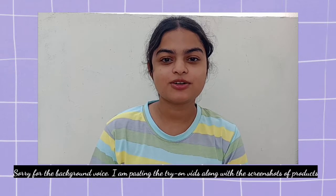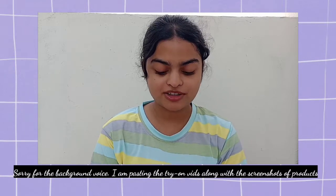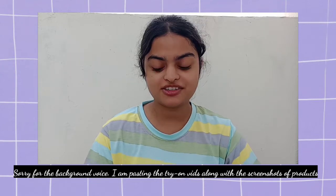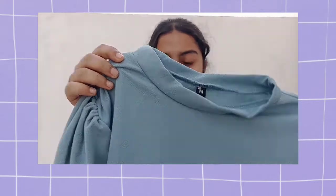Hello guys, welcome to my channel. In this video, I will be sharing with you all of the tops which I recently bought. So the first product or top is this t-shirt. The colour is quite different and the material is bokeh.